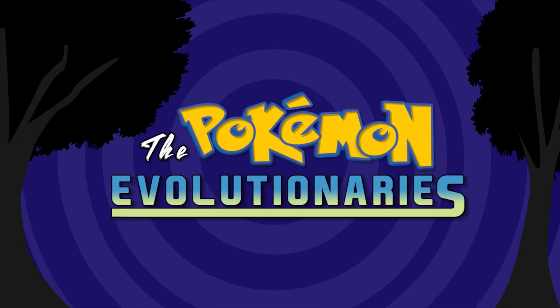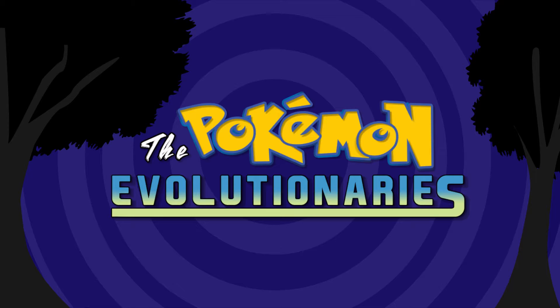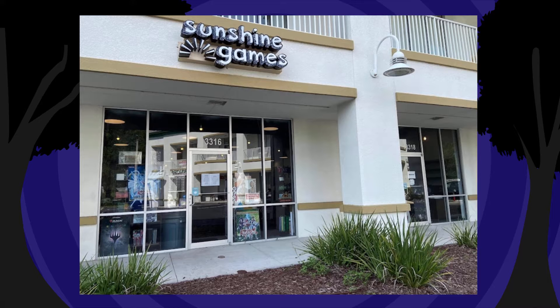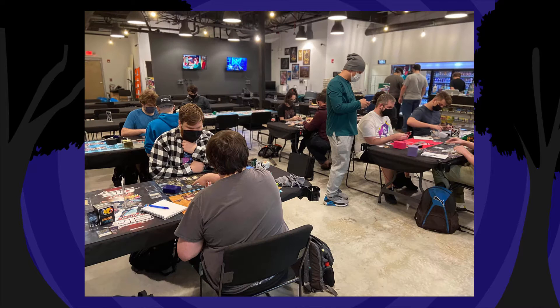Hey Pokemon fans, do you enjoy our content? If so, consider contributing to our Patreon — as little as three to five dollars a month goes a long way and helps us create content for years to come. Also, want the best place to purchase all your TCG needs? Sunshine Games has everything you need at unbeatable prices. Their location in Tampa, Florida is the friendliest place to go to shop, play, and relax.